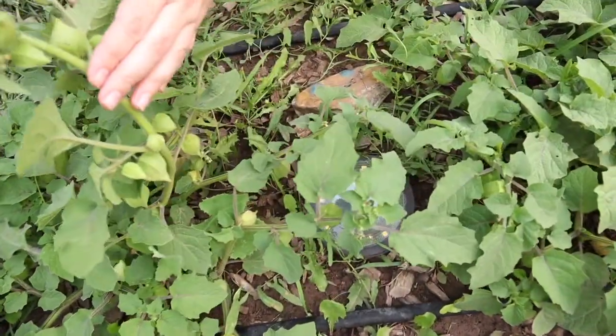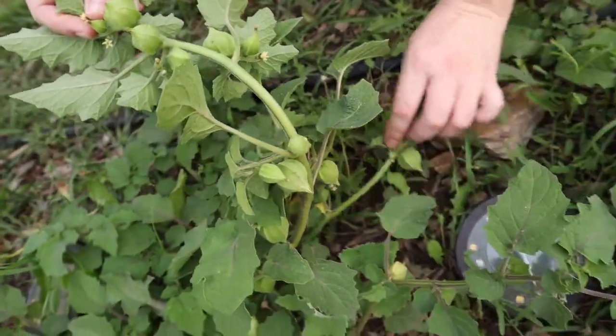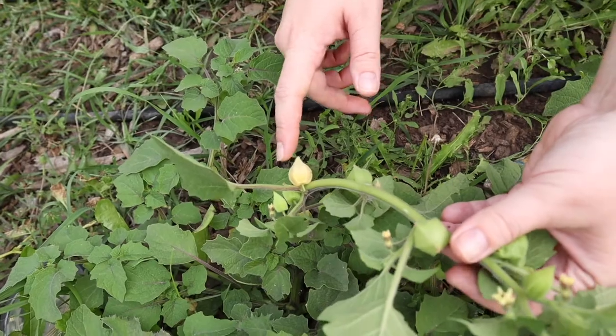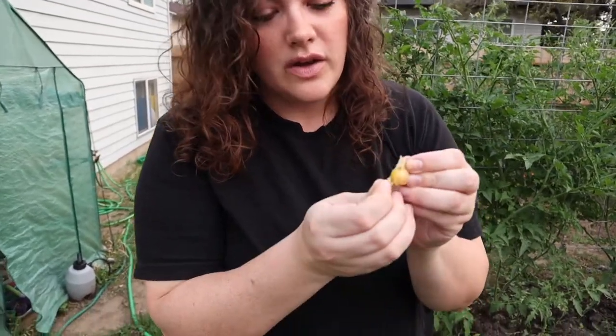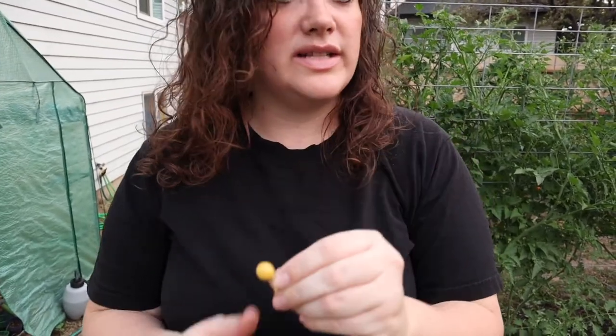You can see all these lanterns — kind of like a tomatillo — and they're growing ground cherries. This one's almost ready; you'll know it's ready when it turns yellow and falls off the ground. You open it up and it's yellow inside. These ones are smaller than I've seen other people's grow, but they have a pineapple-y type of taste.